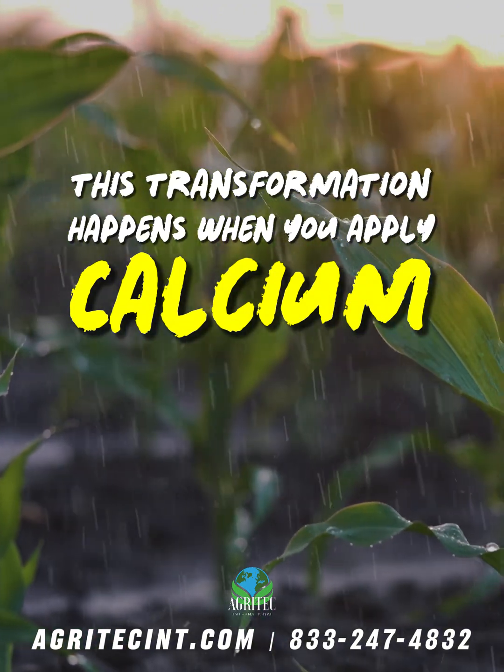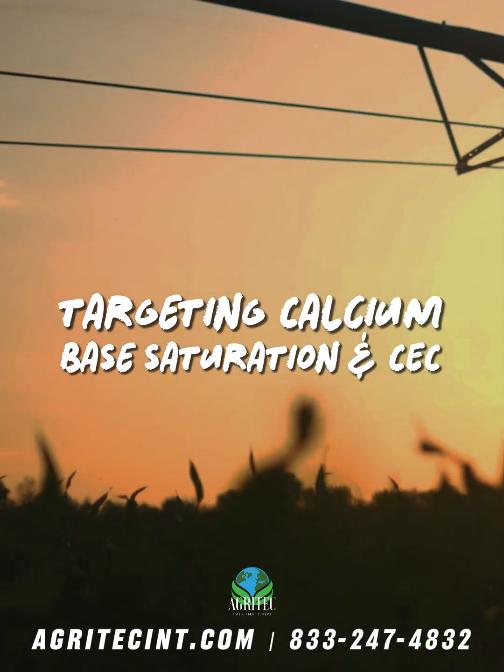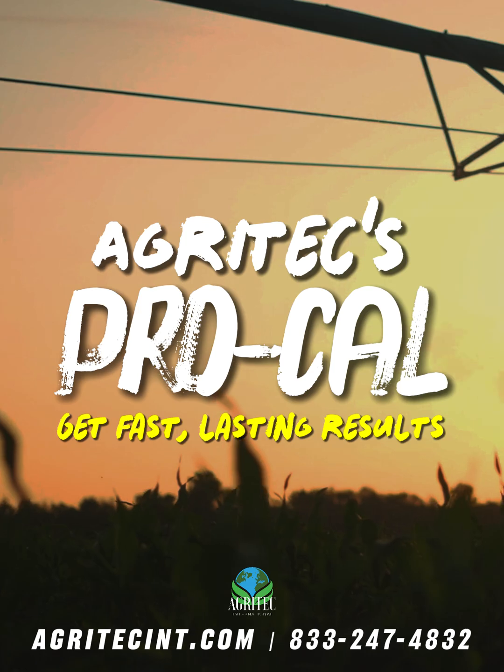This kind of transformation happens when you apply calcium based on what your soil test is actually telling you, targeting calcium base saturation and CEC. And with Agritech's ProCal, you can get fast, lasting results.